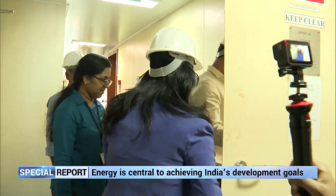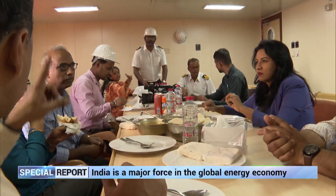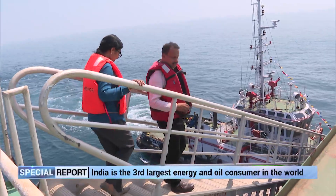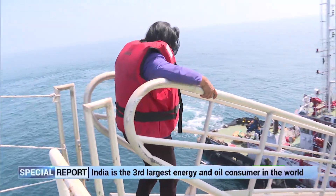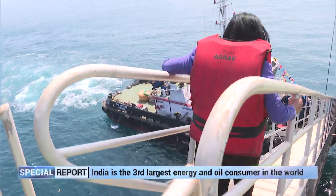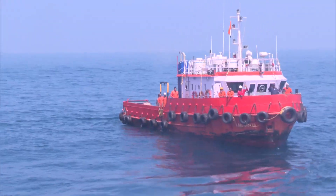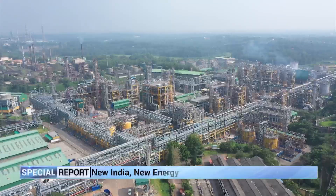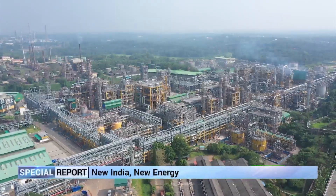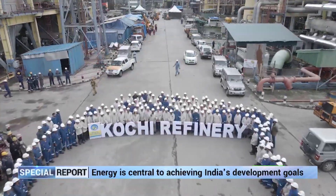After sumptuous food and warm hospitality, it's time to call it a day on the VLCC. If I thought boarding the ship was challenging enough, my climb down to the tug was even more hair-raising, heart-pounding and terrifying. It was time to bid adieu to the oil warriors. This leg of covering the transportation of crude to the refinery was complete. Our next stop is India's largest, most advanced and green oil refinery in the public sector — Bharat Petroleum's Kochi Refinery.